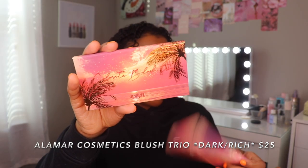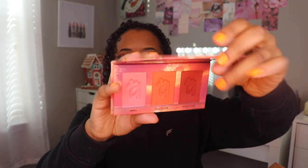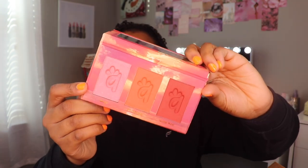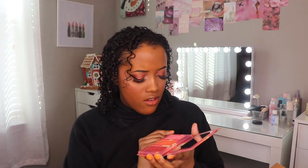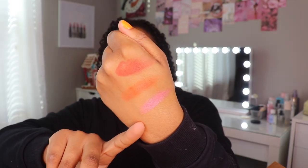Lastly, but definitely not least — because this is the whole reason I even went on the website — the Color It Blush Trio in Dark Rich. These are what the colors look like, so you have a variety. I feel like I'm really not gonna like this light pink one because it's pretty shimmer and glitter heavy, but the other two don't seem to have as much shimmer so that'll be interesting. These are the swatches — I'm surprised at how pigmented this light pink is.